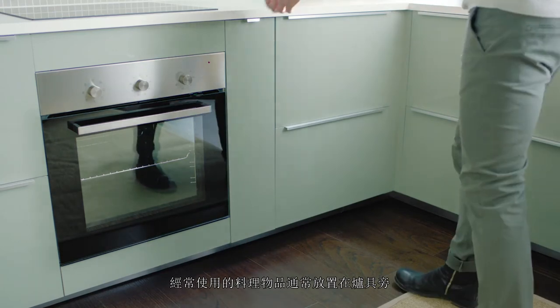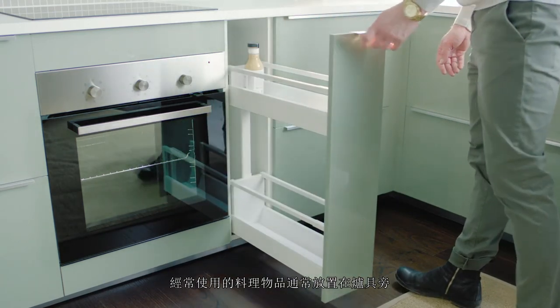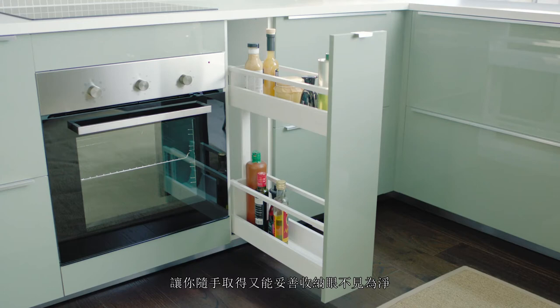Items that we use a lot normally end up next to the hob. Here they are still at your fingertips, but out of sight.